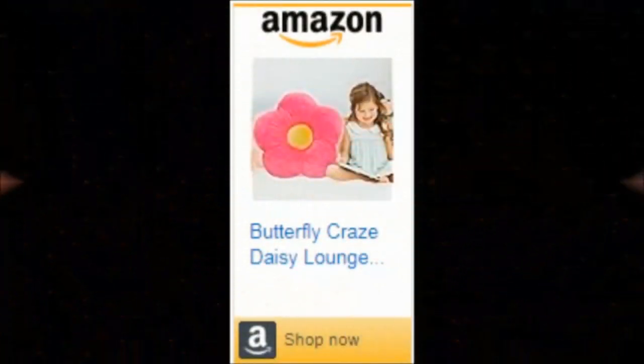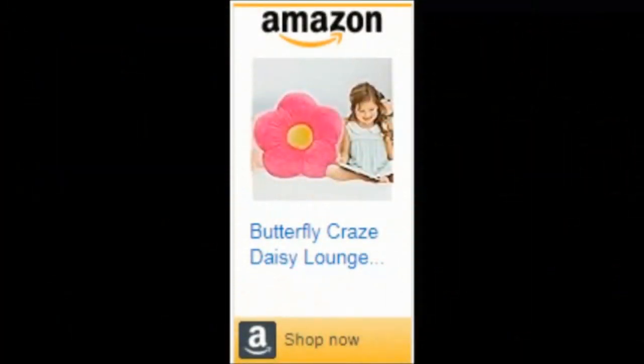Now, I know life can get messy, especially when teens and kids are involved. That's why the Butterfly Craze Daisy Lounge Flower Pillow is made from plush microfiber that's not only soft but also machine washable — easy maintenance for the win. Because who has time for high-maintenance decor, right?